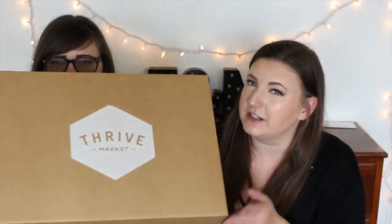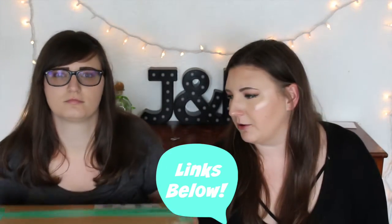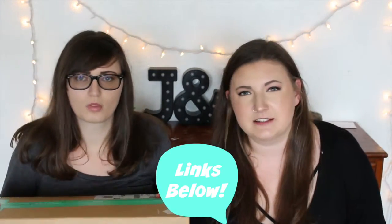We've been hearing about Thrive Market for a long time now, and we decided to go through and buy a bunch of vegan snacks. Now we're not vegan — we're not saying that we're vegan or vegetarian. We just eat what we want to eat. We decided to get some snacks from Thrive and have them sent to us so we can try them on camera, because eating on camera is what everyone's doing nowadays and it's what we do best.